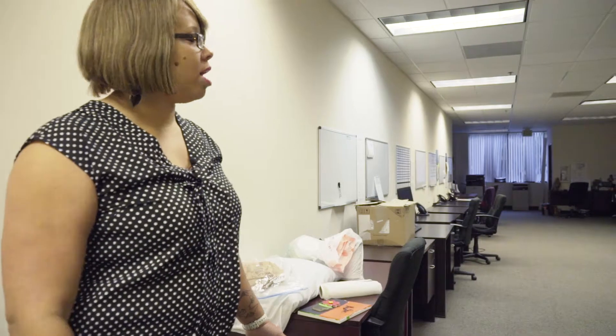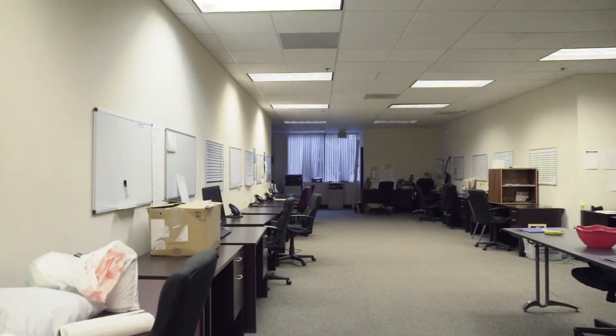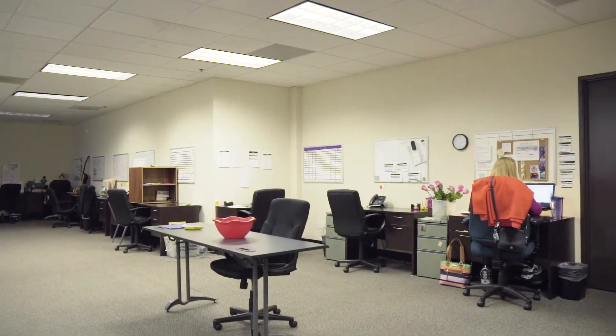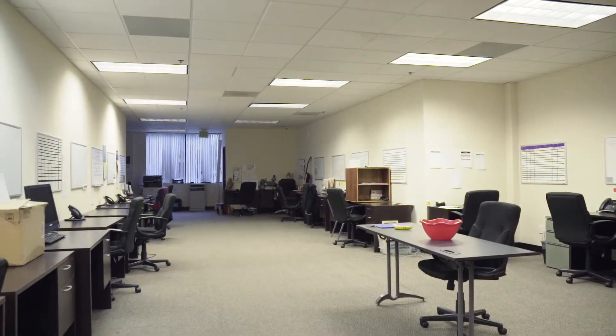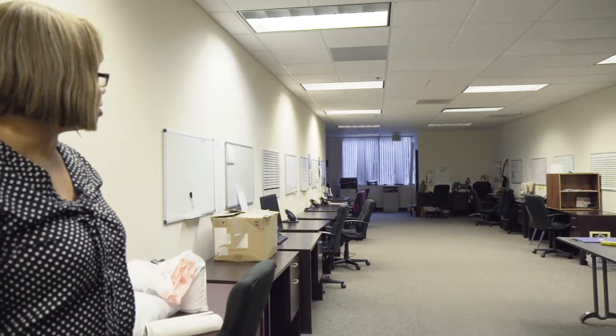We also have a medical patient advocate who assists all the patients with getting to their appointments on time. In our clinical office are all of our clinicians, case managers, patient advocates, and clinical concierge. The primary responsibility for the clinicians is to focus on patient care. They will have individual sessions with patients, family sessions, and will continue with groups on a weekly basis.